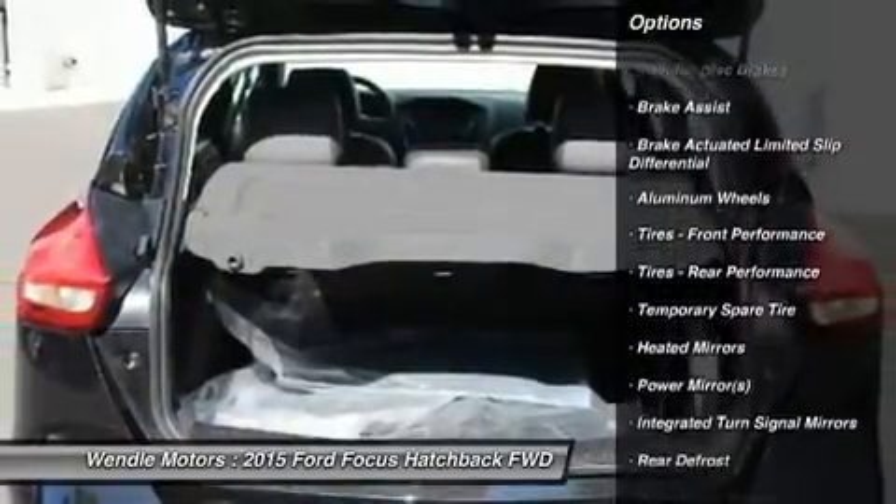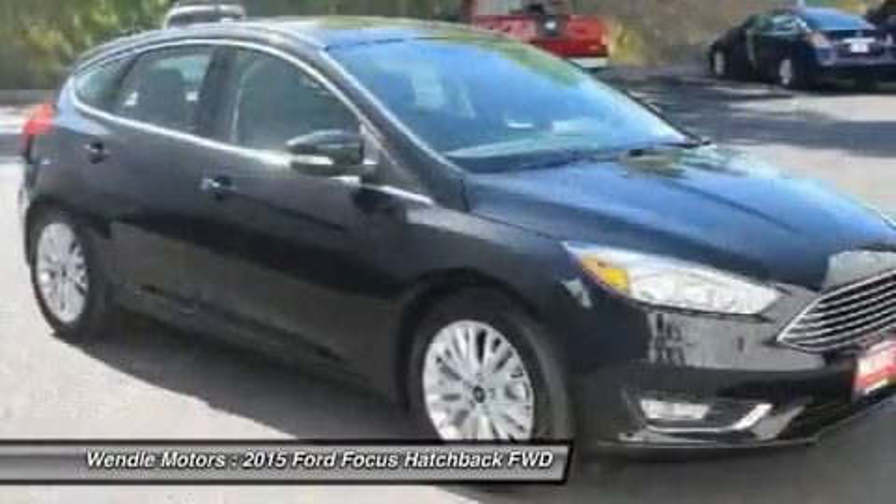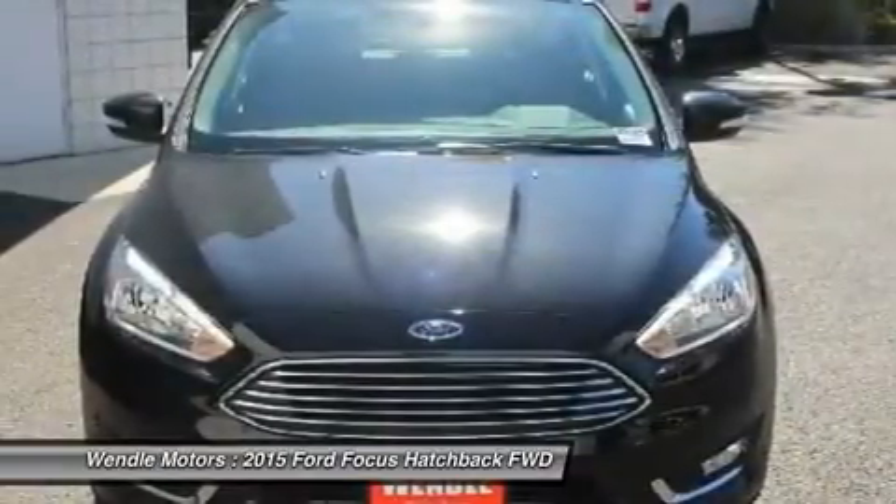Backup camera, Bluetooth, heated front seats, leather seats, satellite radio, remote engine start, parking sensors, premium sound system, HD radio, and keyless start.